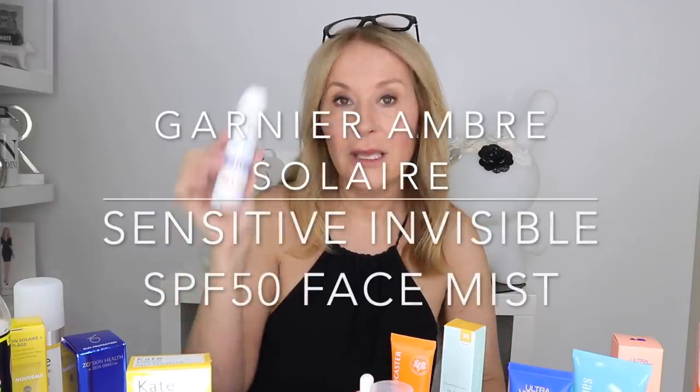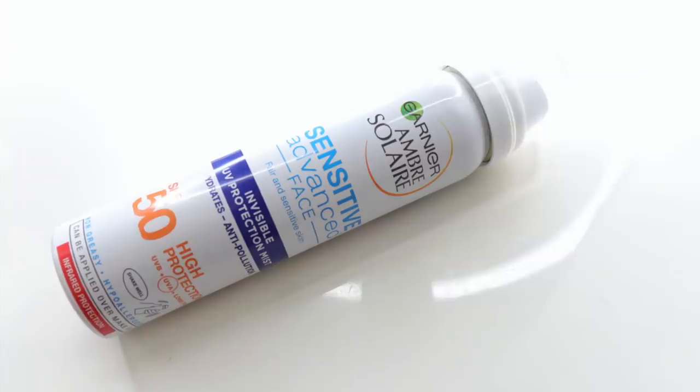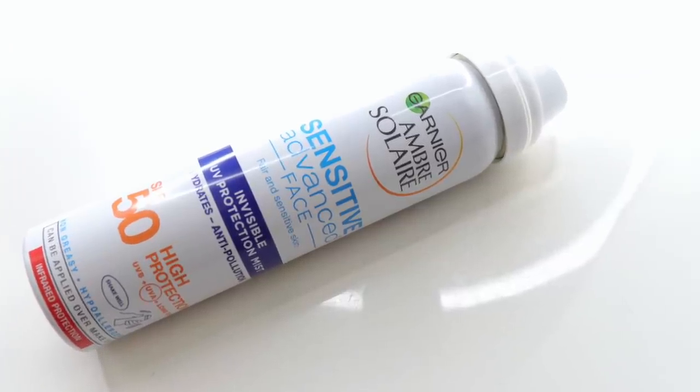So it's still my number one high street bestseller, but it's been joined by two new products this year. I love both of them. Garnier Ombre Solaire Sensitive Advanced Face — this is the Invisible UV Protection Mist SPF 50. You can use it as your original first step but it's super light, it's a mist. Don't breathe in while you're applying it, but you can spray it anywhere — on shoulders if you're caught short, and you can apply it over makeup without messing it up.